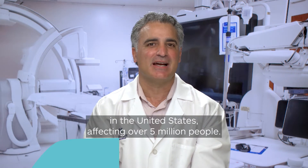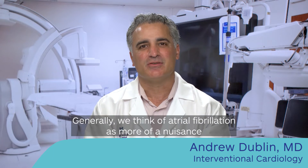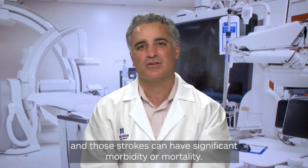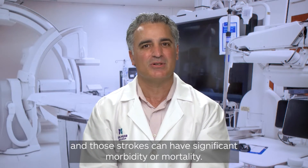Atrial fibrillation is the most common arrhythmia in the United States, affecting over five million people. Generally we think of atrial fibrillation as more of a nuisance, but it does carry with it a significant increased risk of stroke, and those strokes can have significant morbidity or mortality.